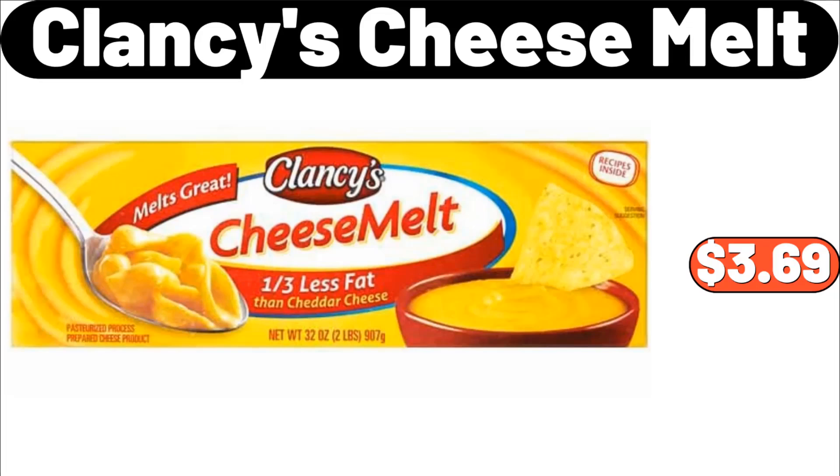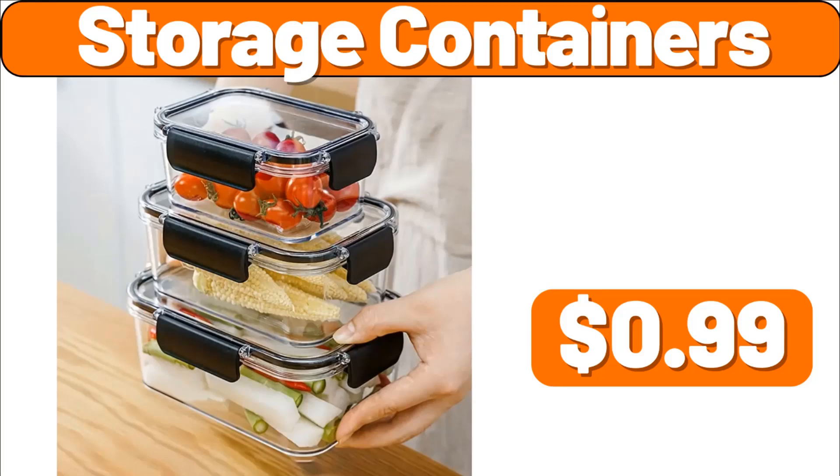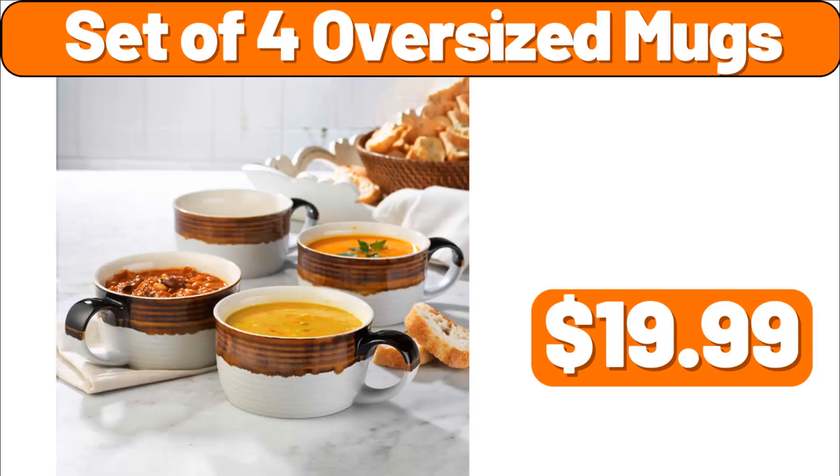Clancy's cheese melt, $3.69. Chenille embroidered sofa slipcover, $8.79. Storage containers, $0.99. Set of four oversized mugs, $19.99.